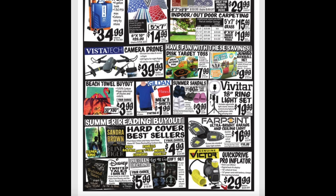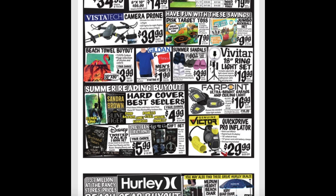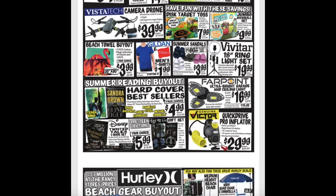Camera drone for $40.00. Disc target toss for $8.00. And the jumbo kickball set for $10.00. Beach towels on sale again for $4.00. Men's T-shirts $1.99. Summer sandals $3.99. And the 18-inch ring light set for $20.00.